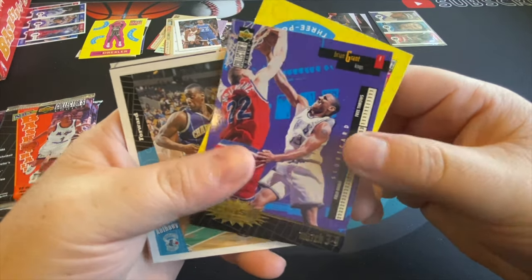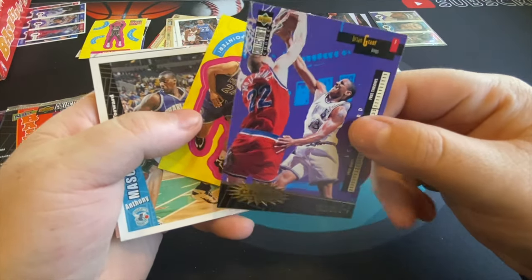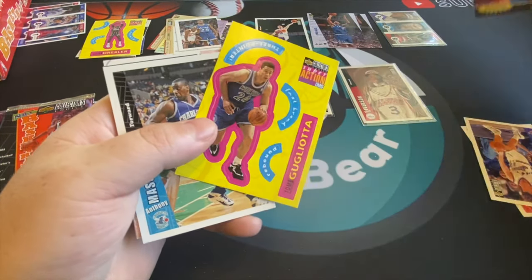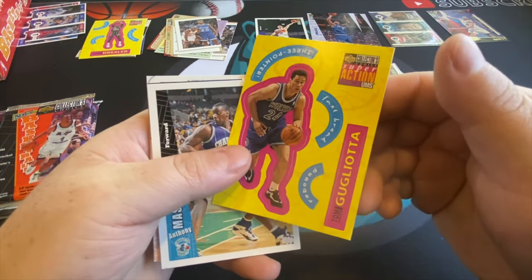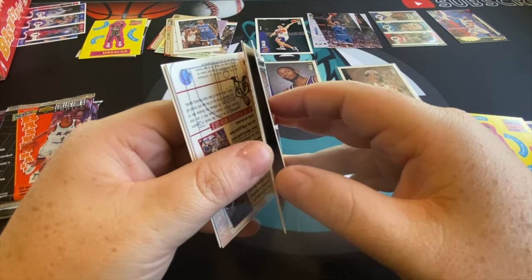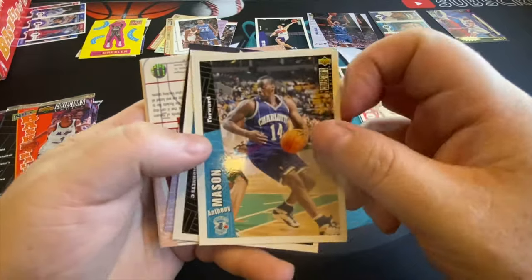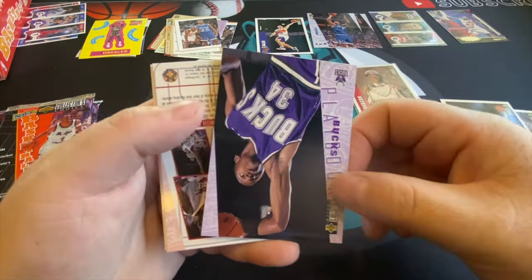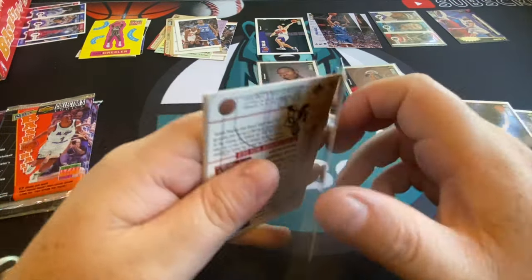Who's this — Brian Grant gold? Not sure if that's special, the other ones are like silver, so I'll keep that aside just in case. There's Tom Gugliotta — a great player for a while in the NBA. And Vlade Divac.